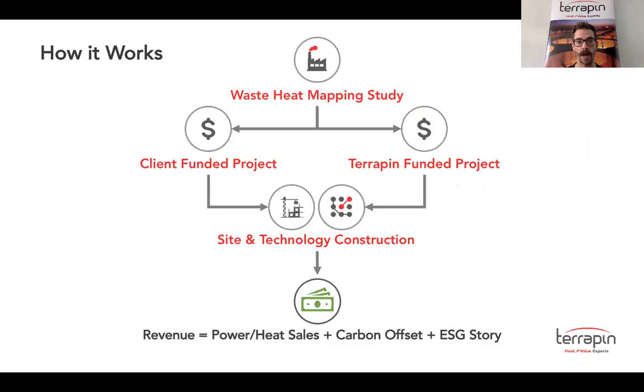How does it work? You hire Terrapin to do a waste heat mapping study where we can investigate your industrial facility, a geothermal formation, or an oil field. That can lead to a client-funded project or a client-funded project through a consortium, or Terrapin can bring third-party capital to fund the project. Either way, it all leads to site and technology construction with a qualified engineering, procurement, and construction partner. And all Terrapin projects lead to revenue — that revenue can be through the sale of power and heat or the deferred purchase from the grid of that power and heat.